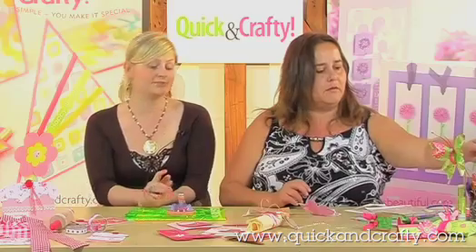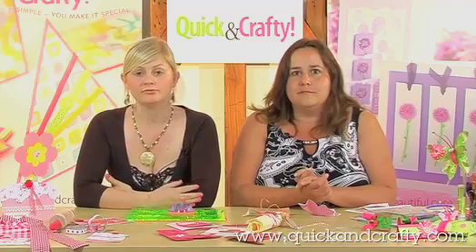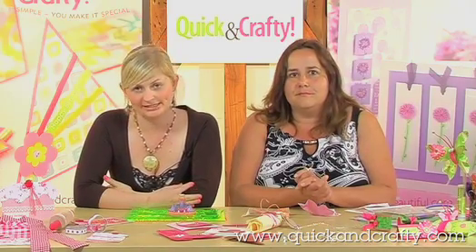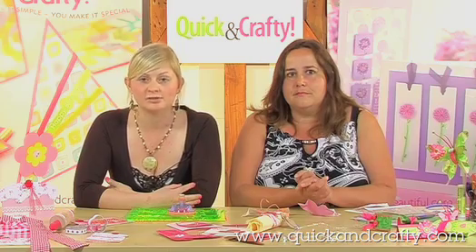Thanks for that, Corinne. Definitely — really summery as well. Beautiful. That's all we've got time for here today. But when you've finished reading your magazine, come along to www.quickandcrafty.com for all the latest competitions and free downloads. See you next time.